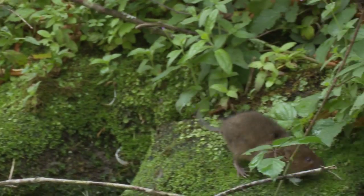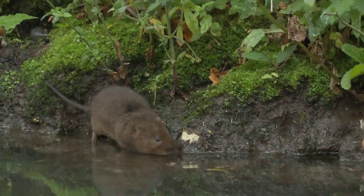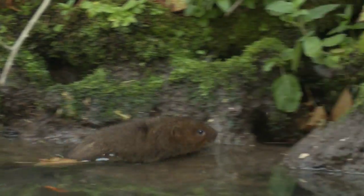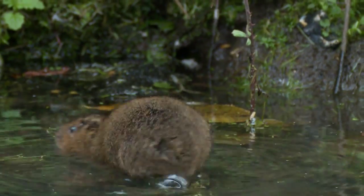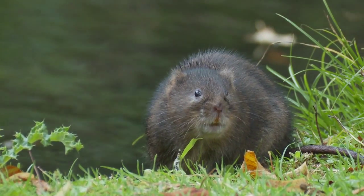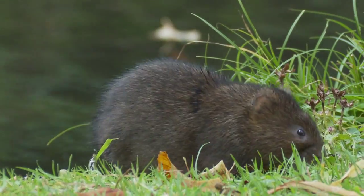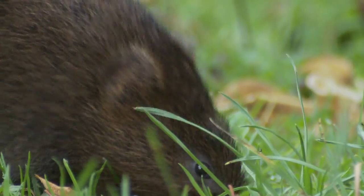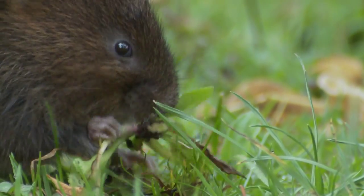I stop momentarily by the castle moat that runs alongside the road to watch the water voles that are still very endangered due to predation from escaped mink. They frantically feed along the water's edge and bank amongst the leaves that have already changed their autumn colours and fallen to the ground.